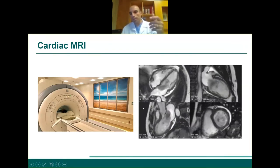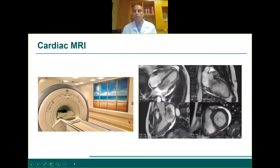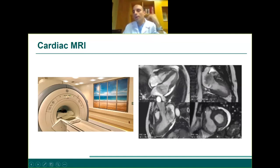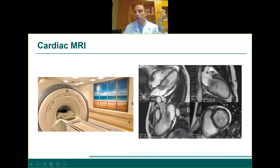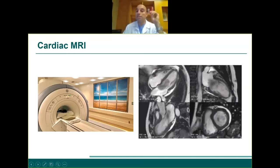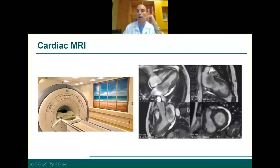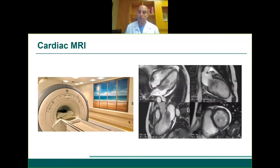If you want higher resolution, you can do a cardiac MRI. We're all familiar with MRI for joints, but we can also do cardiac MRIs. They're high resolution but more time-consuming and costly than an echo, so we rarely use cardiac MRI as a screening tool. We usually go for the echocardiogram first. If there's concern about the right ventricle — which we can't see well on echo — or if we need to assess scarring after a heart attack, then we go for a cardiac MRI.